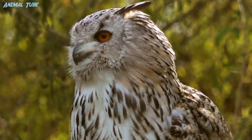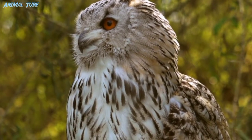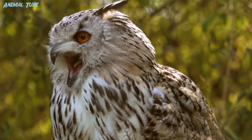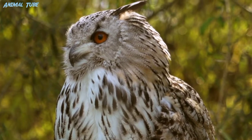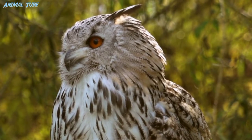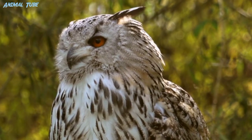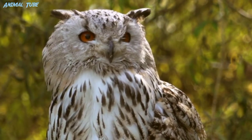Owls possess large, forward-facing eyes and ear holes, a hawk-like beak, a flat face, and usually a conspicuous circle of feathers — a facial disc — around each eye. The feathers making up this disc can be adjusted to sharply focus sounds from varying distances onto the owl's asymmetrically placed ear cavities.